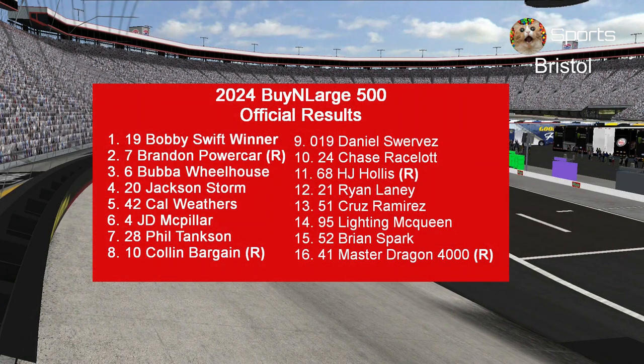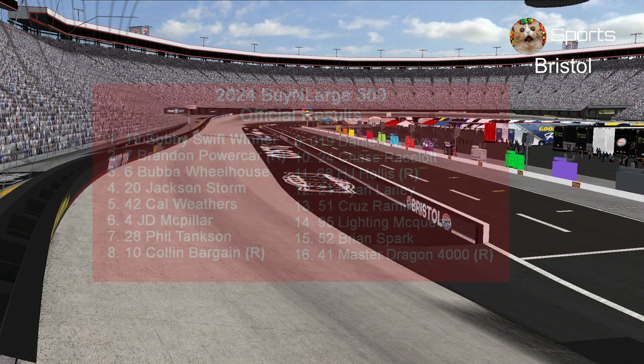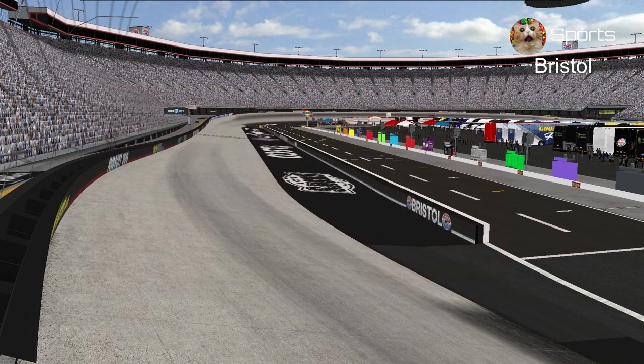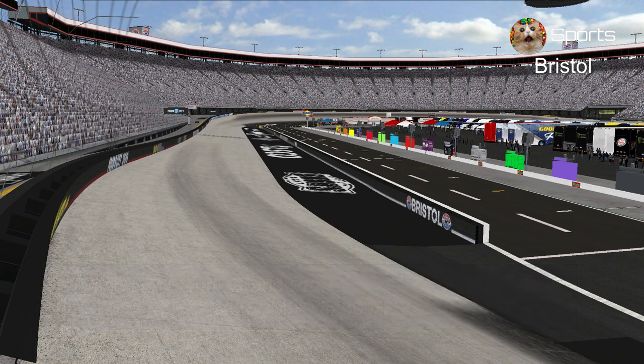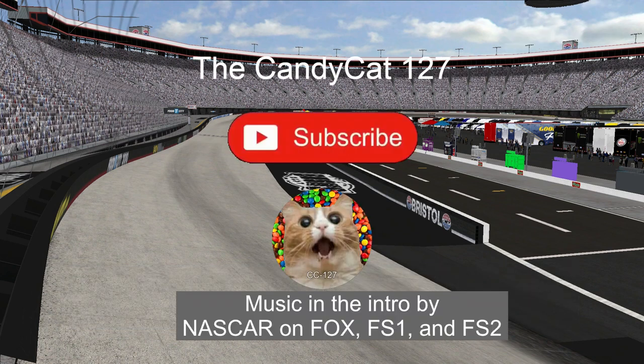Here are the official results. Bobby Swift is the fastest car today, so Joe Gibbs Racing has been fast for two weeks in a row already — that's impressive. Next Friday we are going to the capital of Texas for the Triple Dent Gum Grand Prix at 3:30 PM Pacific and 6:30 PM Eastern. Thank you guys for watching — like, subscribe, and see you in Austin. This is TheCandyCat127, signing out.